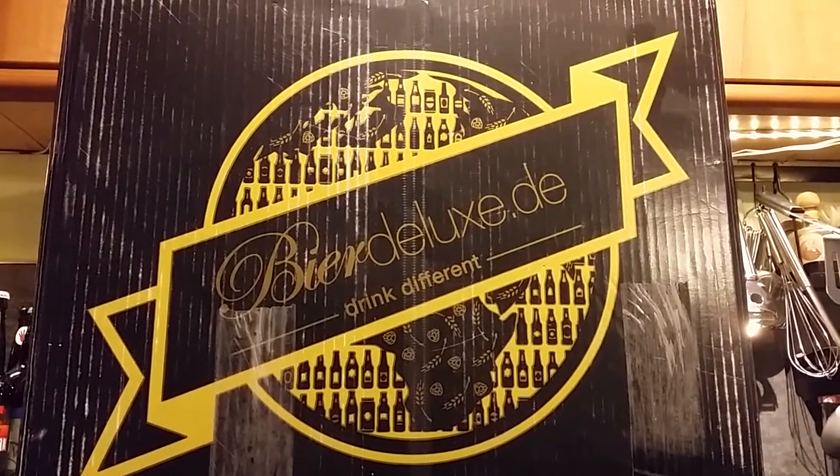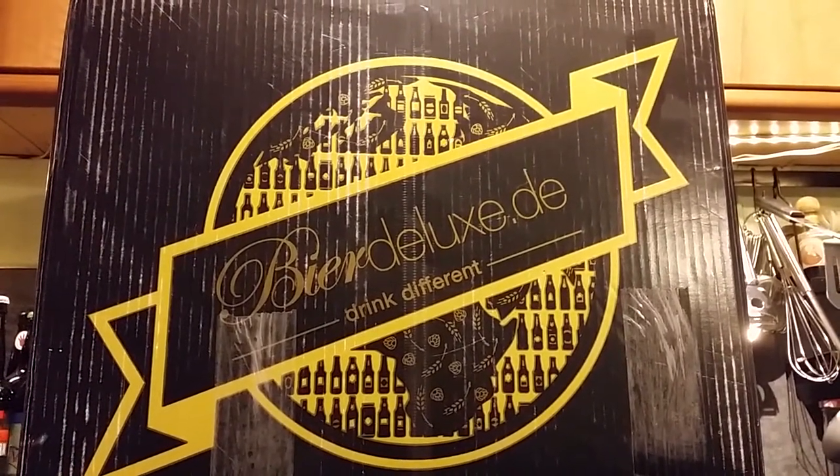This episode of Real Ale Craft Beer was brought to you by Beardeluxe.de. It's beer o'clock on Real Ale Craft Beer.